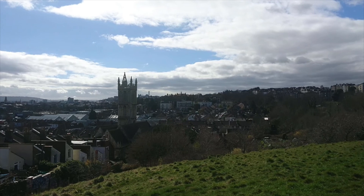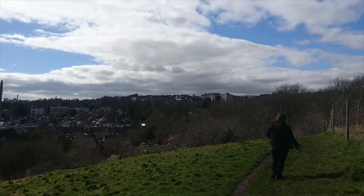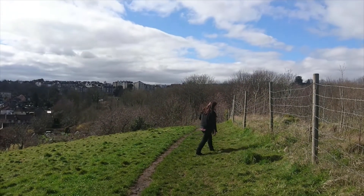We're in Bristol and we're looking for lizards. Follow me and we're going to see if we can spot any basking.